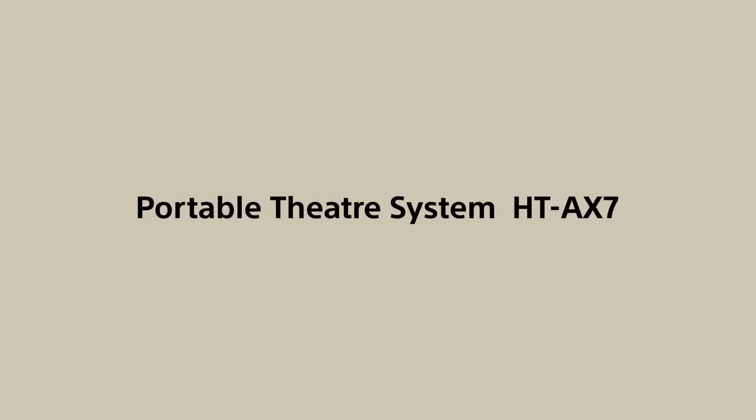Cinematic Sound Anywhere. Introducing Sony Portable Theater System HTX7.